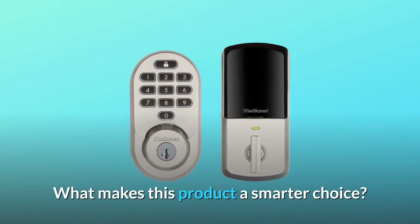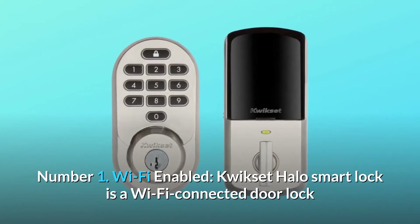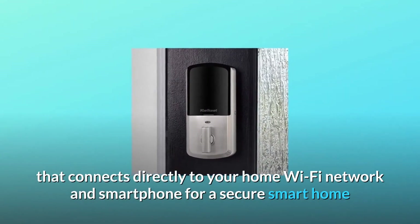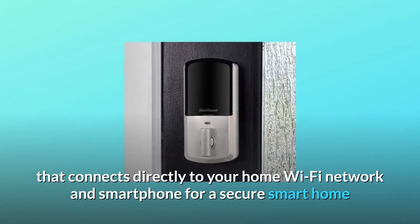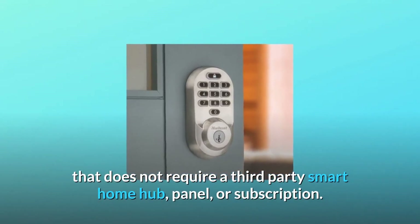What makes this product a smarter choice? Number 1: Wi-Fi Enabled. Kwikset Halo Smart Lock is a Wi-Fi connected door lock that connects directly to your home Wi-Fi network and smartphone for a secure smart home that does not require a third-party smart home hub, panel, or subscription.